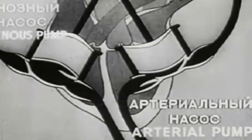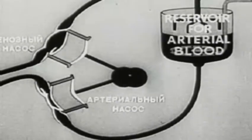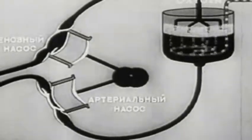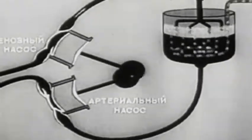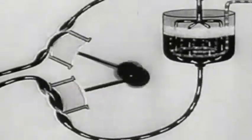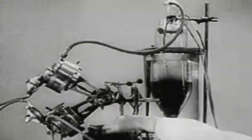The apparatus includes a system of pumps for supplying blood and drawing it out. The arterial pump supplies the organism with arterial blood. When the blood has given up its oxygen, the venous pump draws it back into the reservoir. Here, just as in the lungs, it is enriched with oxygen and returns into the organism. The blood passing into the arteries of the body ensures the necessary metabolism. In this way, the autojector can perform the work of both the heart and lungs.